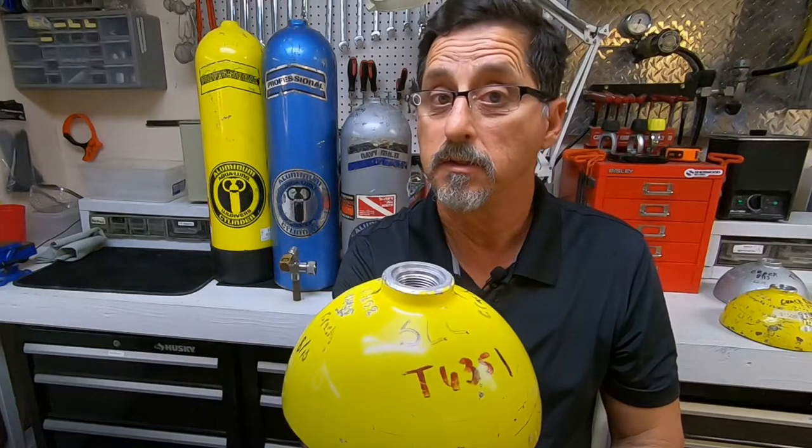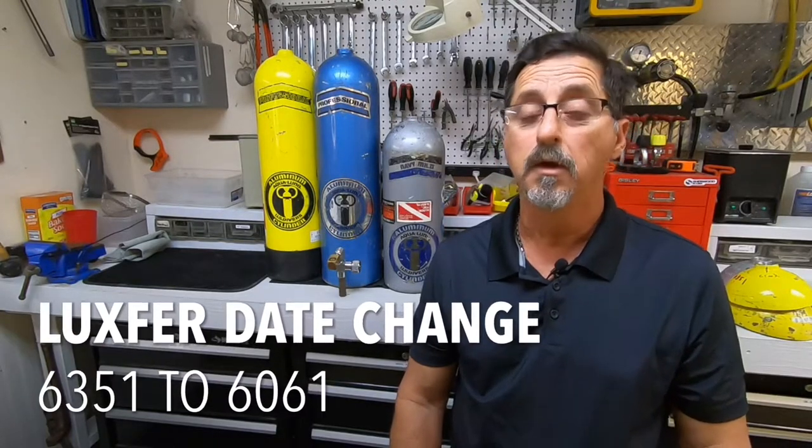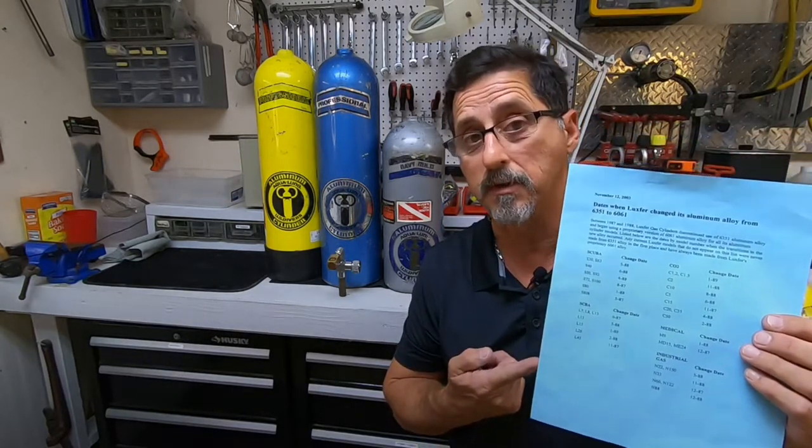It was because of the alloy. They were made from 6351 alloy aluminum. Tanks manufactured in the 1970s through the 1980s were made from 6351 aluminum, and that had a tendency to crack at the necks. The only way we know when they stopped using 6351 is this list put out by Luxfer Manufacturing, which is the actual manufacturer of the tanks. This is how we know when they changed aluminum.